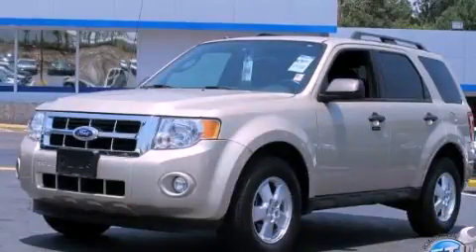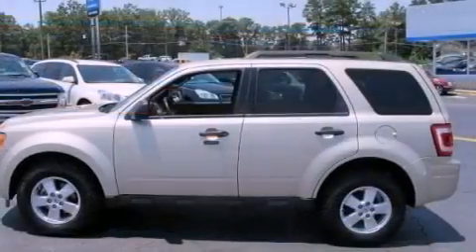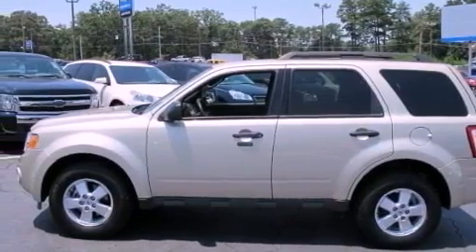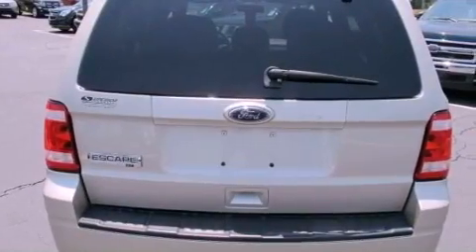This is a 2010 Ford Escape, a great blend of utility, comfort, and style. It has a 2.5-liter four-cylinder engine and a six-speed automatic transmission.